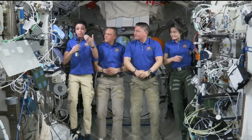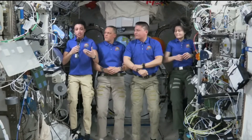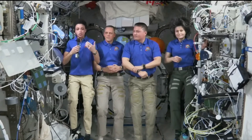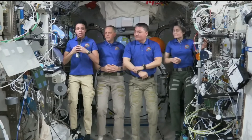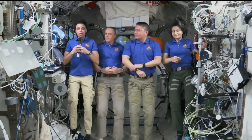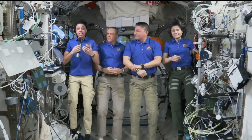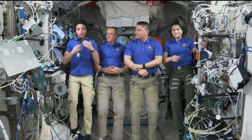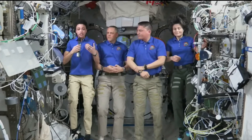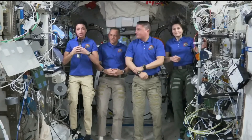We have experiments like Xroots, which is investigating means of growing plants and growing crops on a larger scale without soil — so without the overhead in terms of volume, mass, and containment that comes with soil — that will have really important applications for future exploration. We are also looking into some of the effects of human spaceflight on the human body and the human brain, looking into cognitive effects as well as physiological ones.